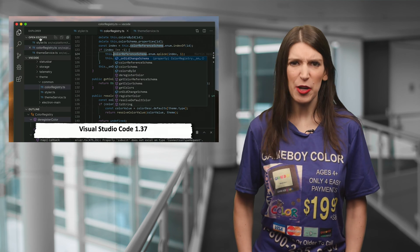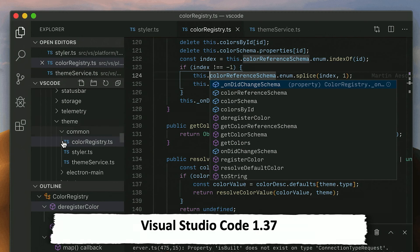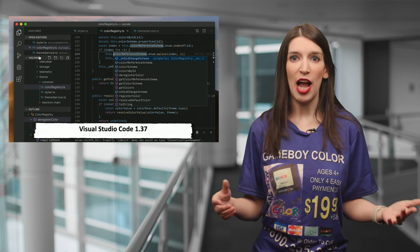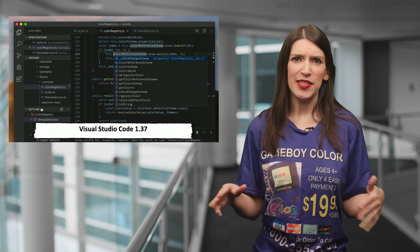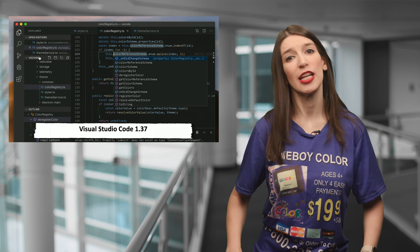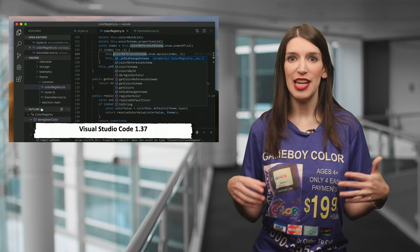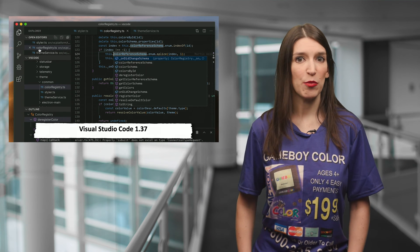In other news that makes me very excited, VS Code 1.37 was just released, and this is a pretty huge update, not the least of which because it introduces a new product icon refresh in the UI. I actually teased this a while back when this was visible in the insider builds. All icons have been updated with feedback from the community, and it looks really great. But in addition to the new look, there are other updates that include better regex support in search, so you don't have to enable a special setting now.